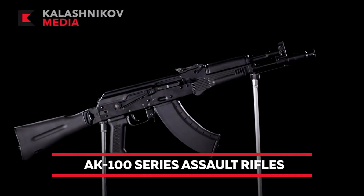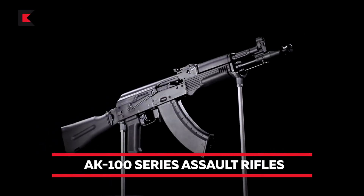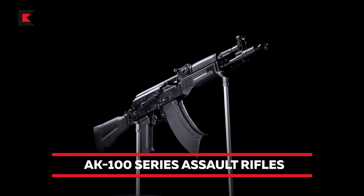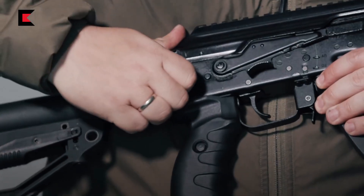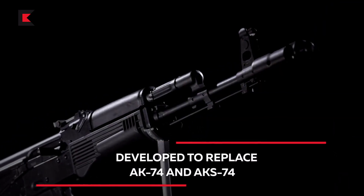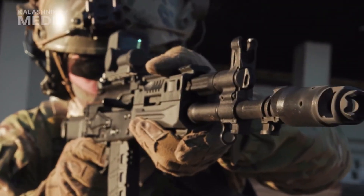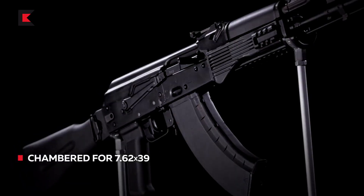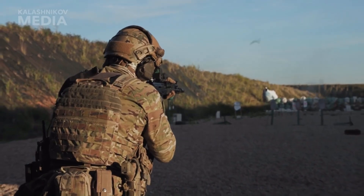The AK-103 has a free-floating handguard, which means the barrel is connected only to the receiver end, whereas the Indian AK-203 does not have a free-floating handguard, for easier maintenance. The advantages of a free-floating handguard include increased stability, accuracy, and tactical flexibility. However, all these advantages can still be achieved with the Indian AK-203 if the shooter is a professional.